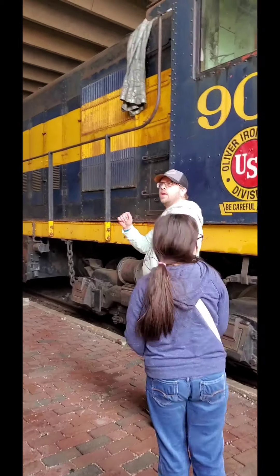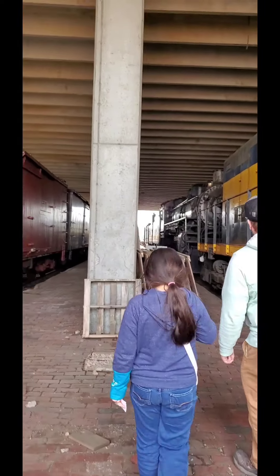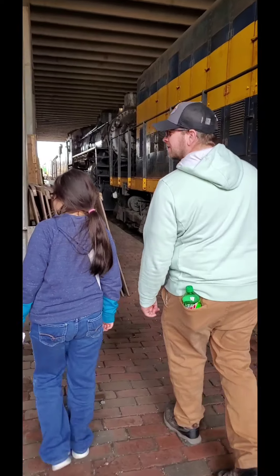Hi, Dad! Hi, Bella! How's it going? What are we looking at? Stuffed trains. Stuffed trains.